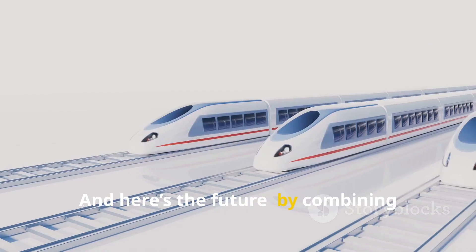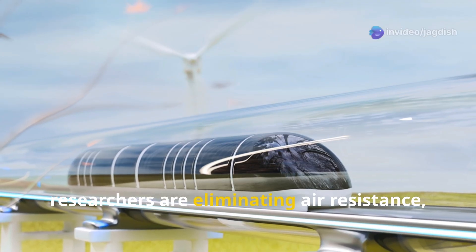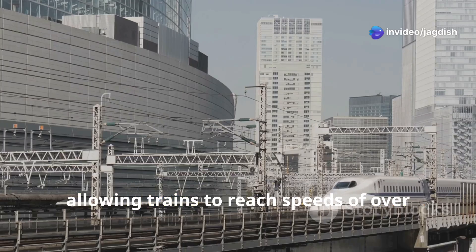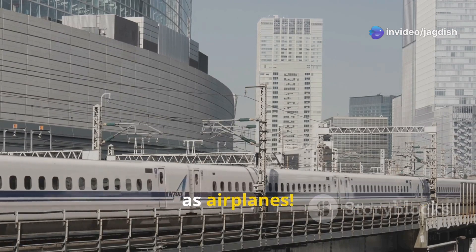And here's the future. By combining maglev with near-vacuum tubes, researchers are eliminating air resistance, allowing trains to reach speeds of over 600 miles per hour — nearly as fast as airplanes.